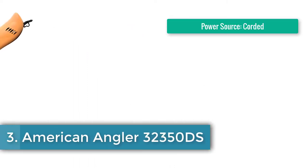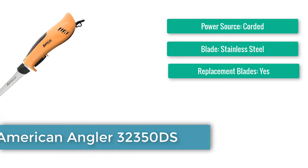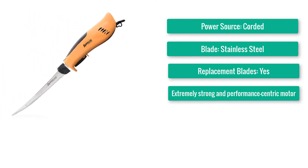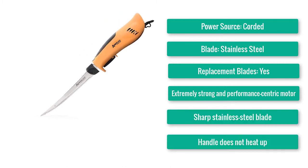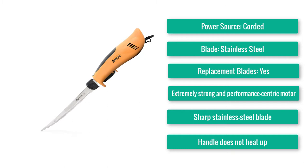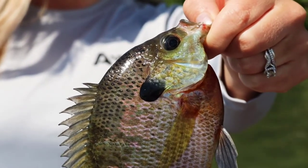Number 3: Best Corded Electric Knife — American Angler 32350DS. Power source: corded. Blade: stainless steel. Replacement blades: yes. Features an extremely strong, performance-centric motor with a sharp stainless steel blade. Easy to operate, and the handle does not heat up.